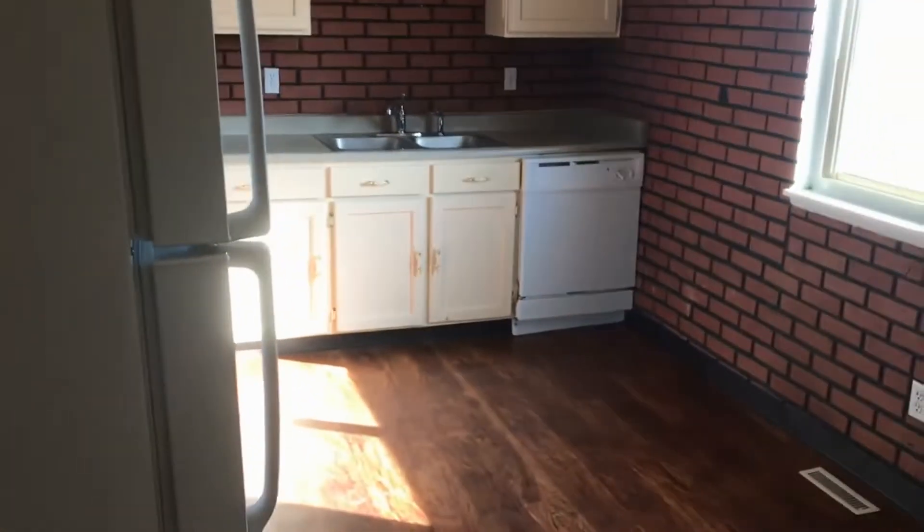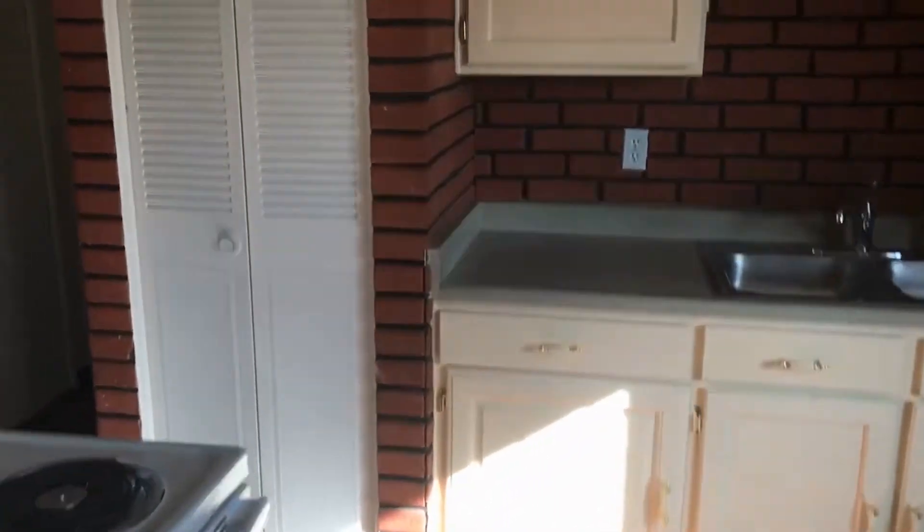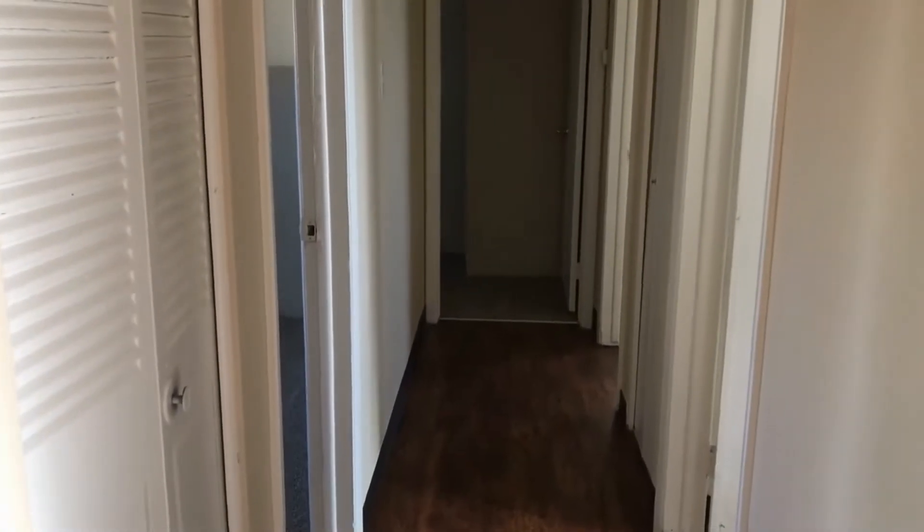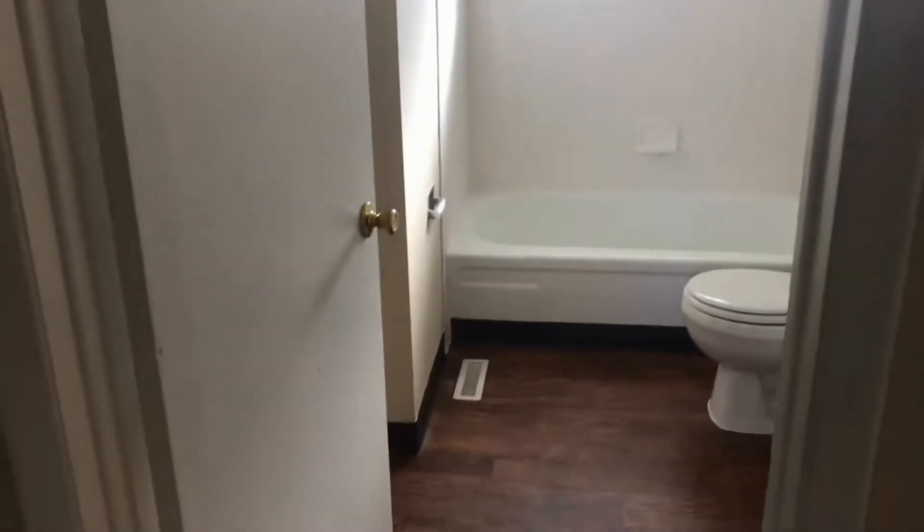So once again we are going through the kitchen area and then we are going to come to the hallway. So here we are going to have one bedroom on either side and then a bedroom straight ahead, and then the bathroom will be on the right hand side, the first door. This is the first bedroom. This has been freshly painted also, has new carpeting. Nice light coming in.